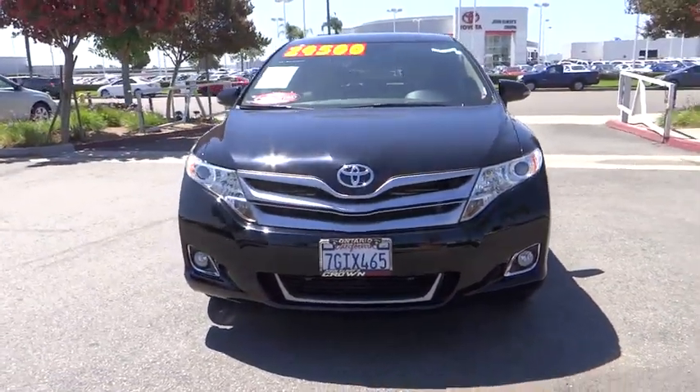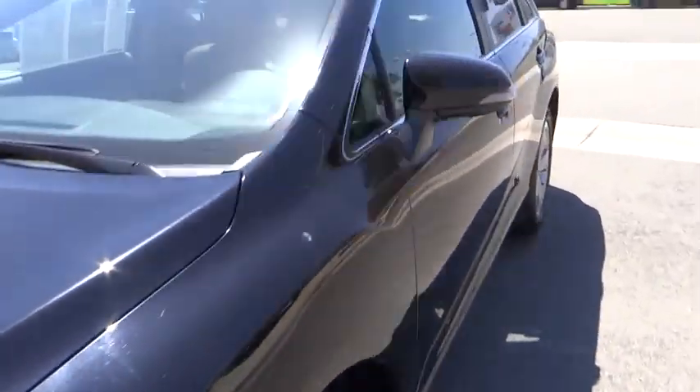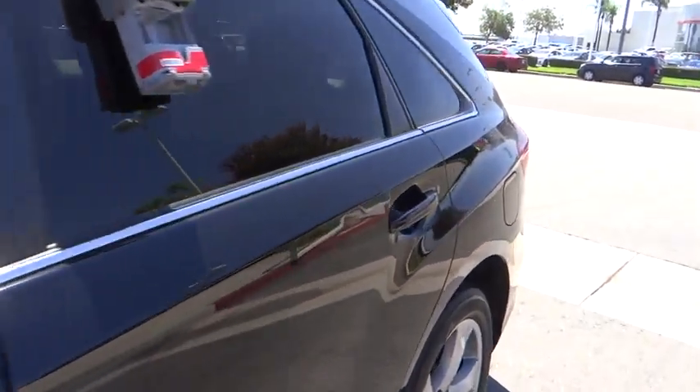Here are some of this vehicle's great options: traction control, dual airbags, alloy wheels, power steering, air conditioning, front four-wheel disc brakes.